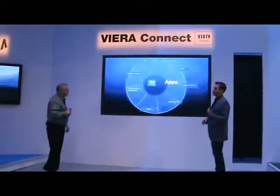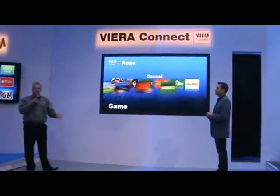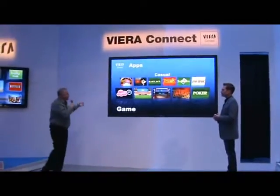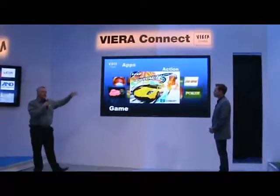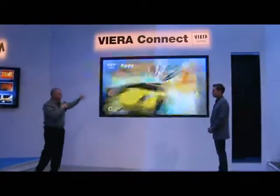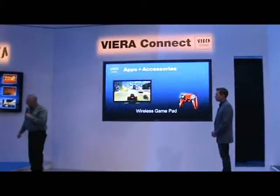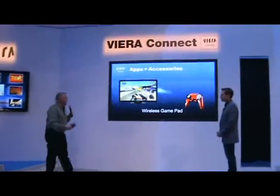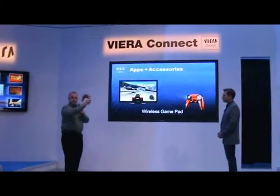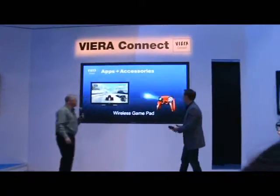I happen to love games — what does the new Viera Connect have to offer me? Viera Connect has always offered casual games like chess and poker, but now we've added action games like Asphalt 5. So you no longer need a dedicated game console. All you need is a Viera display and a wireless gamepad such as this, and you're on your way. Chris, you want to take a whirl at Asphalt 5? I definitely do.